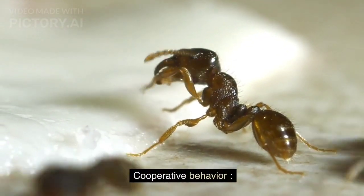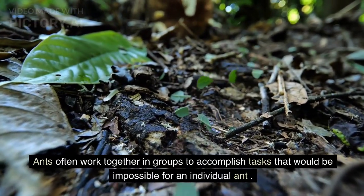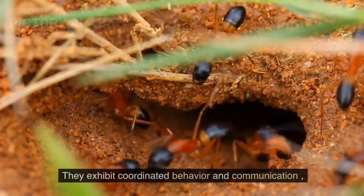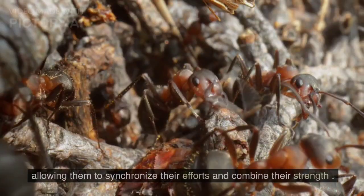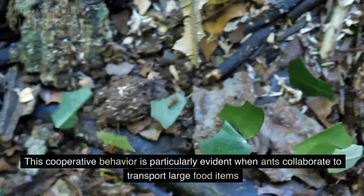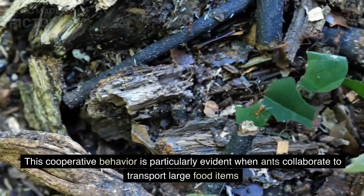Cooperative Behavior: Ants often work together in groups to accomplish tasks that would be impossible for an individual ant. They exhibit coordinated behavior and communication, allowing them to synchronize their efforts and combine their strength.